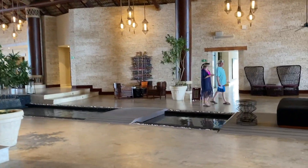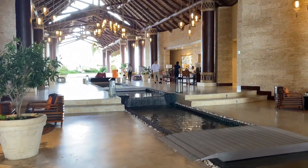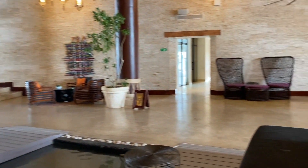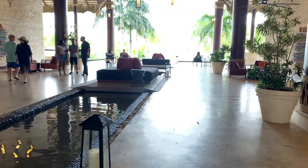Walking through here is the main lobby area. Towards the left is where you enter the property, and there are also some shops in that hallway. Up front is the Coco Cafe.